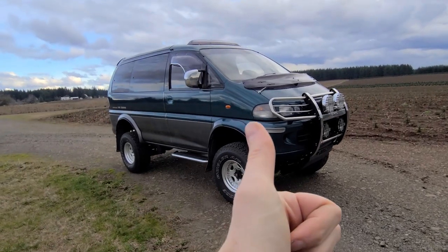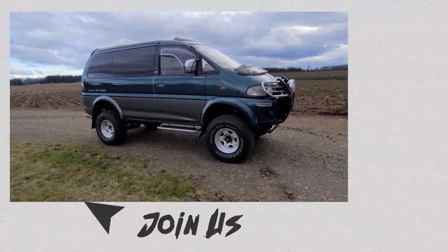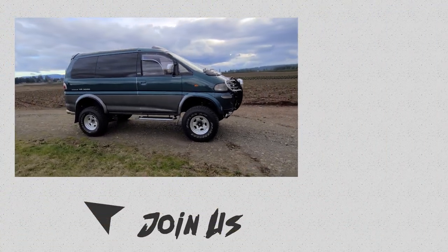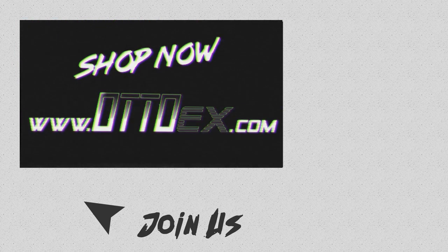Thanks for watching. Feel free to give it a thumbs up, subscribe, and ring the bell if you want. Thanks again guys — stay tuned for the next one. Bye-bye.